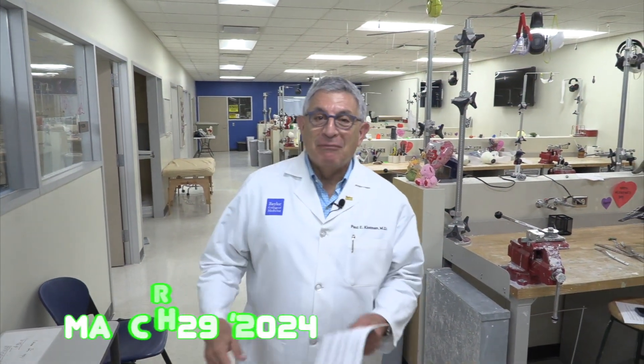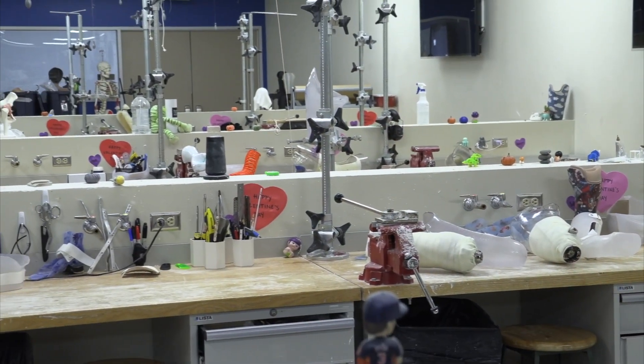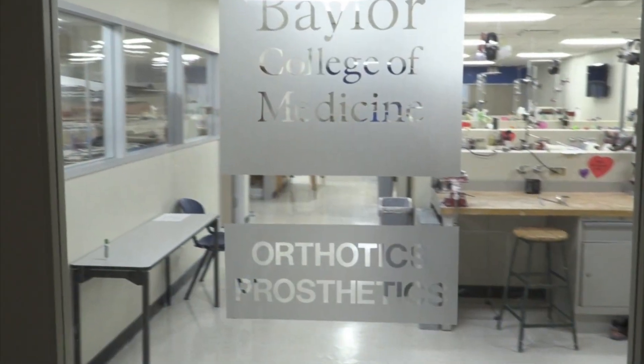Happy Friday, Baylor College of Medicine and friends of Baylor! We're coming to you live — well, not really live — but live in the OMP laboratory. We're doing this because of my sister; she said when things get boring for her, be sure to do a field trip. So we're here on a field trip into the OMP laboratory.